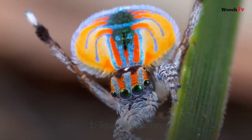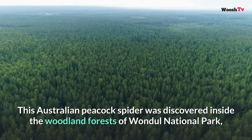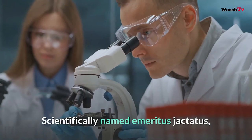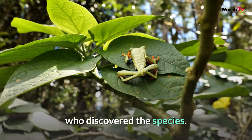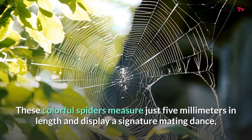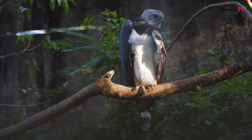Number one: Sparkle Muffin. This Australian peacock spider was discovered inside the woodland forests of Wandl National Park near Brisbane in 2015, scientifically named Maratus jactatus. Sparkle Muffin earned its colloquial name from University of California researcher Madeline Gerard, who discovered the species. These colorful spiders measure just five millimeters in length and display a signature mating dance where male spiders raise a leg to signal females.